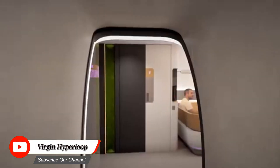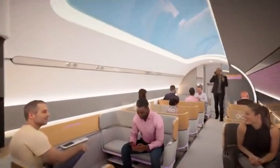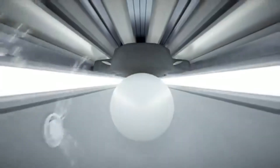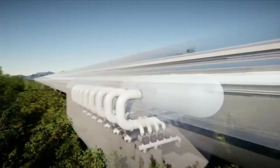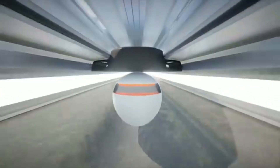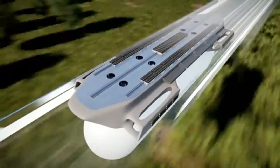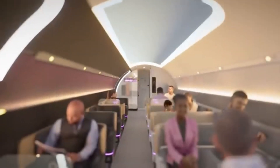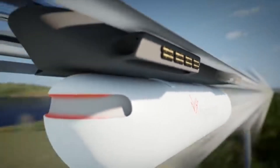Virgin Hyperloop is a high-speed transportation system that uses magnetic levitation and linear induction motors to propel pods through a low-pressure tube at high speeds. It is a promising technology that could revolutionize transportation by offering a faster and more efficient alternative to traditional rail and air travel. Virgin Hyperloop aims to achieve speeds of up to 1,000 km/h (621 mph), making it significantly faster than conventional high-speed trains.